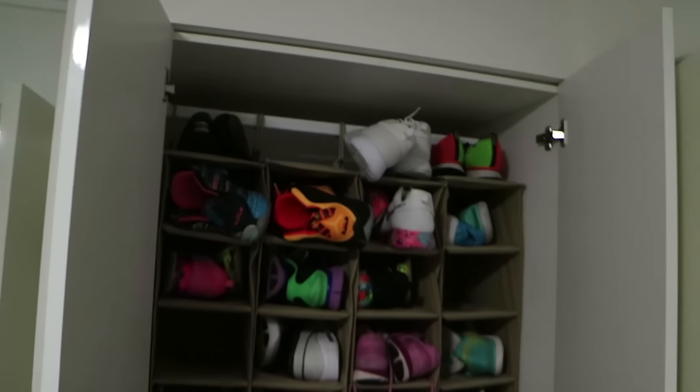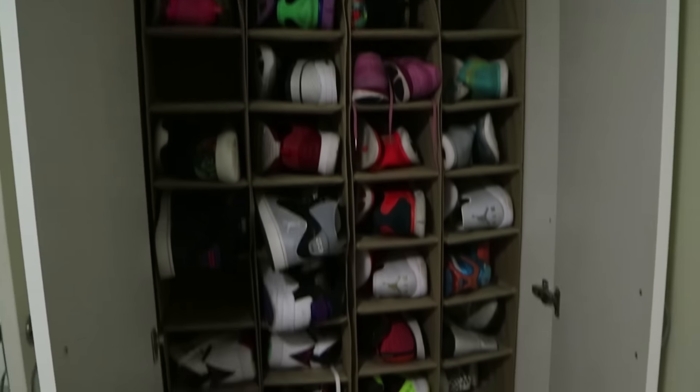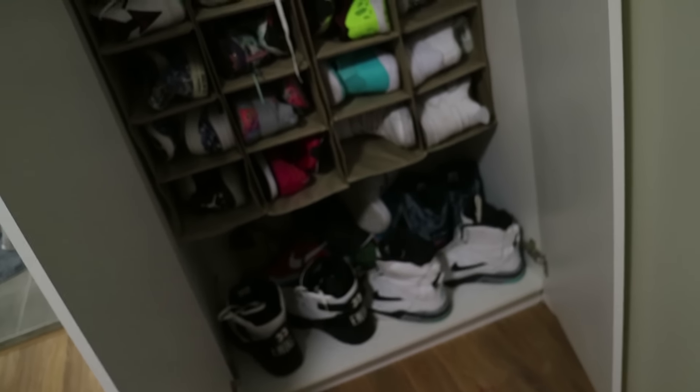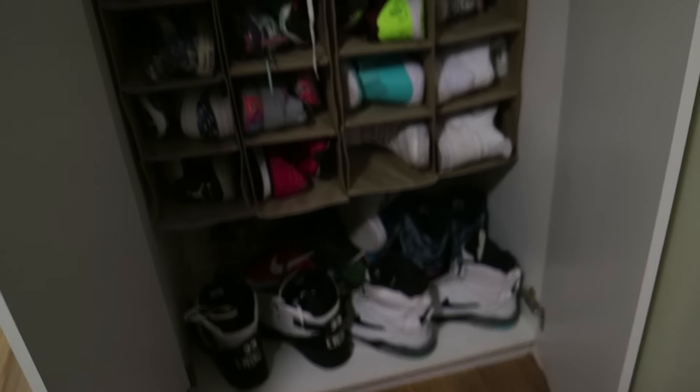So here they are — this is my cupboard. You can see there's a few slots missing. Some of my favourite ones down the bottom, some of the bigger ones. I'll take you through pair by pair. If you guys don't like sneakers, just feel free to turn this off right now because this is not even close to being fitness related.